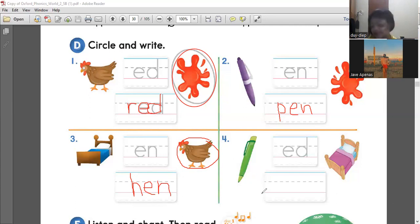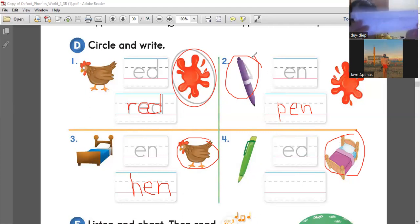Number four is bed. Where is the bed? One or two? Two. Very good. Can you spell bed? How to spell bed? That's B-E-D. Very well done.